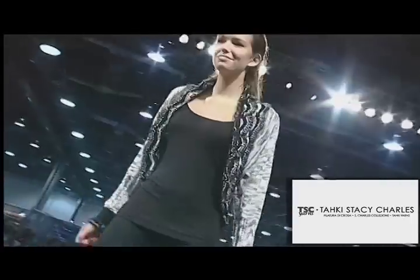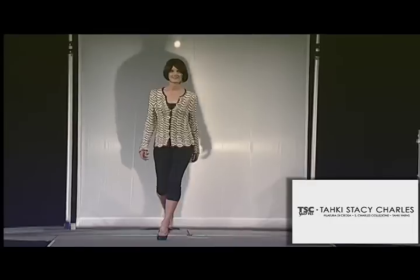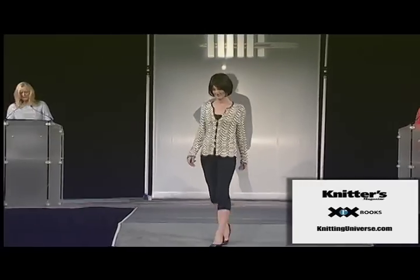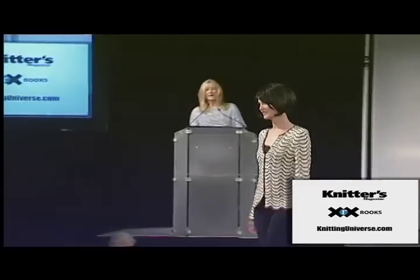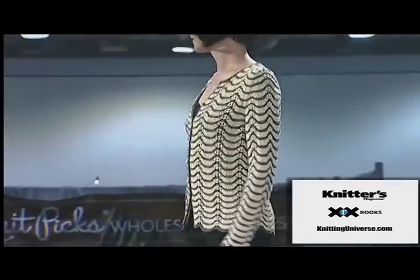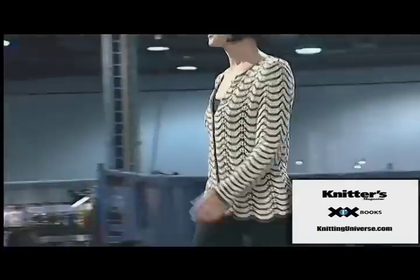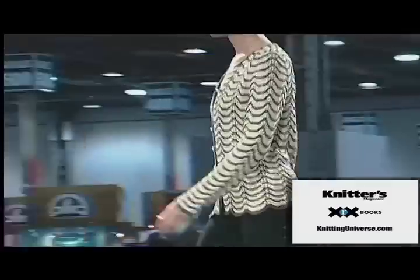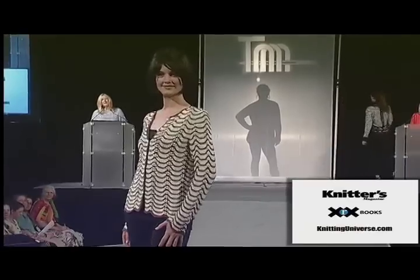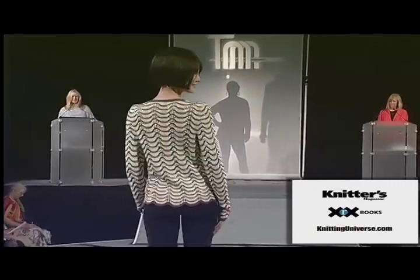Industry matriarch Jean Frost brings us one of the new pieces from her upcoming XRX book, Custom Knit Jackets, called Peacocktails, knit in Universal Yarn Cottonwood. Feather and fan waves create an elegant flow that waves hello and goodbye as you enter and leave the room in this stunning garment.